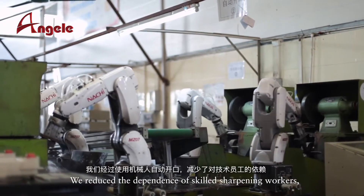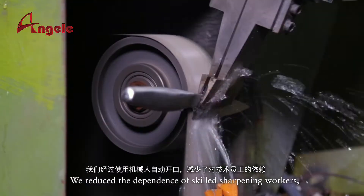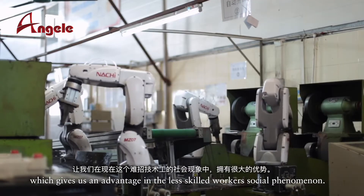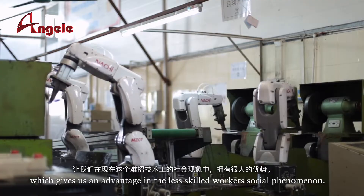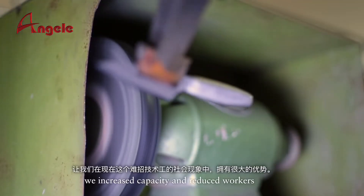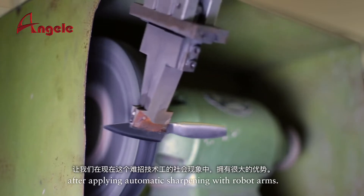We reduced the dependence on skilled sharpening workers, which gives us an advantage given the shortage of skilled workers in society. Besides, we increased capacity and reduced the number of workers needed after applying automatic sharpening with robot arms.